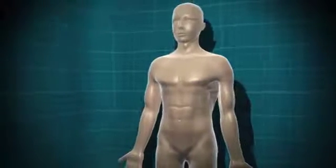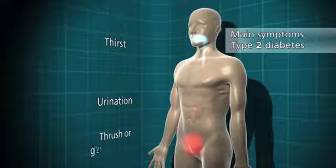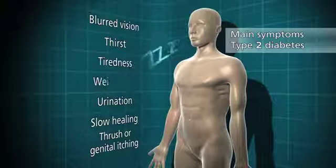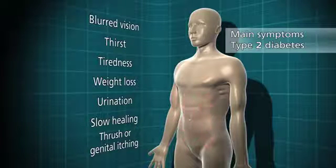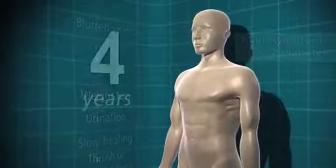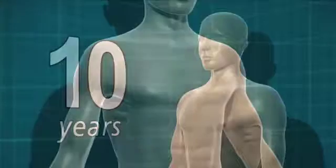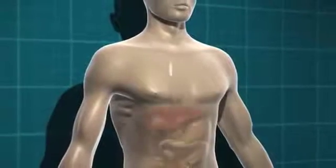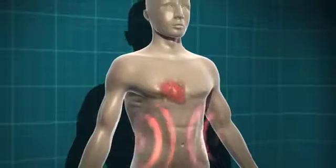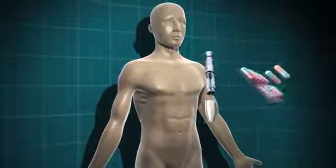As with type 1 diabetes, the symptoms of type 2 diabetes are: going to the toilet a lot, thirst, thrush or genital itching, slow healing of wounds, blurred vision, tiredness, and weight loss in some people. However, the symptoms for type 2 diabetes come along very slowly, and some people don't have any symptoms at all — so people can live with type 2 diabetes for up to 10 years before they realise they have it. Type 2 diabetes can be treated in a number of different ways. Initially it may be sufficient to make changes to diet and take extra physical activity or lose weight, but type 2 diabetes is a progressive condition and most people will need some form of medication to treat it.